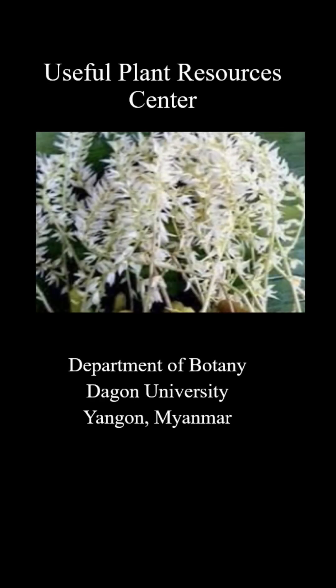The Useful Plant Resources Center, established under the Department of Botany at Dagon University in Yangon, Myanmar, is a research institution dedicated to the exploration and utilization of valuable plant resources.